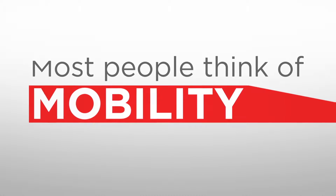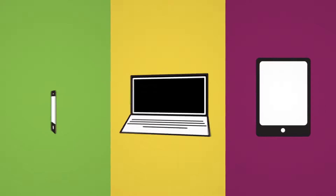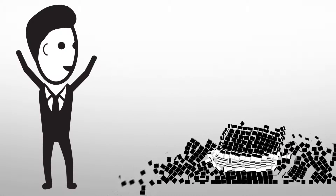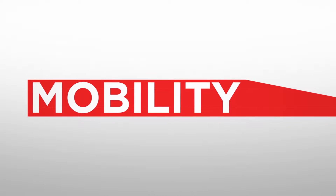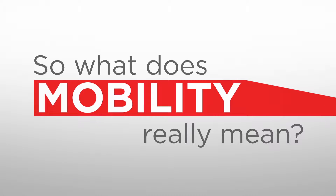Most people think of mobility and BYOD as the freedom to use a device we choose — a phone, a laptop, a tablet — to unchain us from our desks, with the hope of being able to work from wherever on whatever we need to get done. But in reality, it's not the mobile device that makes us truly mobile. So what does mobility really mean? Or better yet, what should it mean?